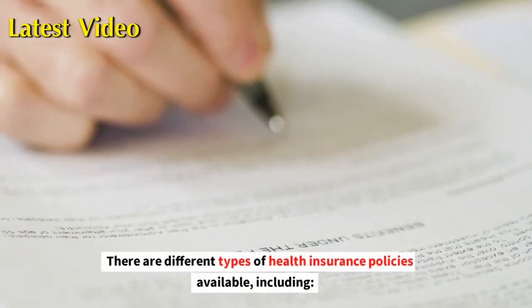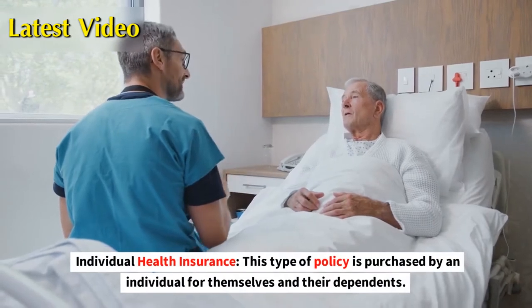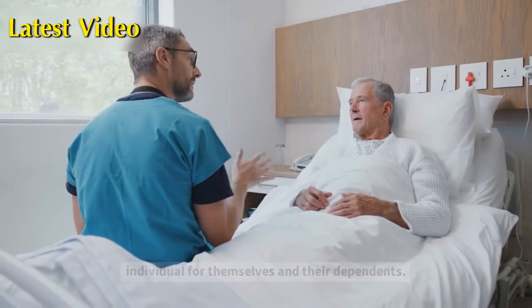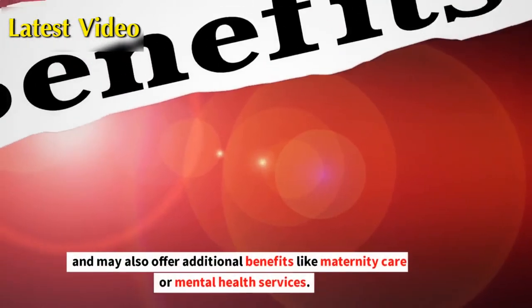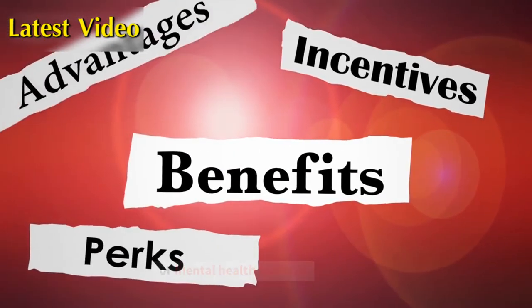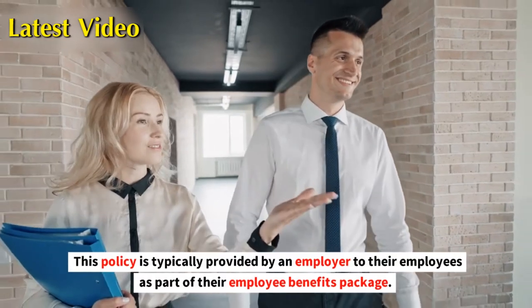There are different types of health insurance policies available. Individual health insurance: this type of policy is purchased by an individual for themselves and their dependents. It provides coverage for medical expenses for the insured person and may also offer additional benefits like maternity care or mental health services. Group health insurance: this policy is typically provided by an employer to their employees as part of their employee benefits package.